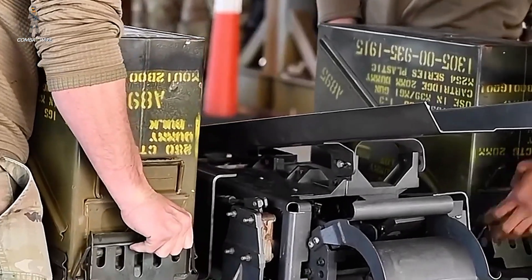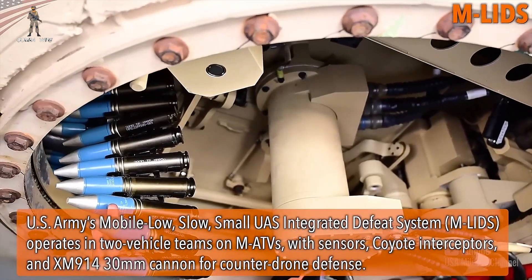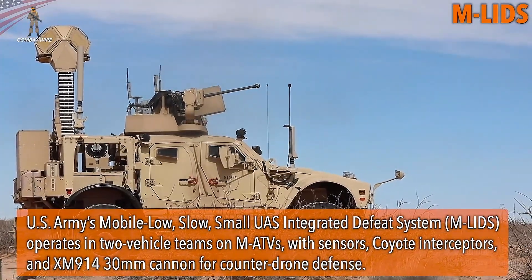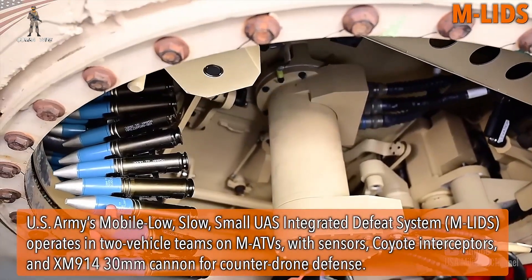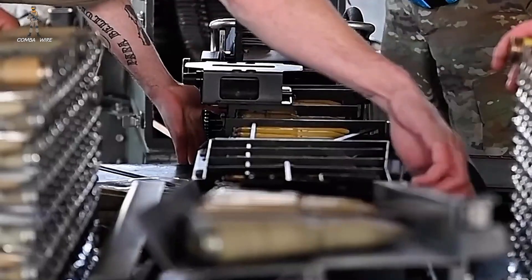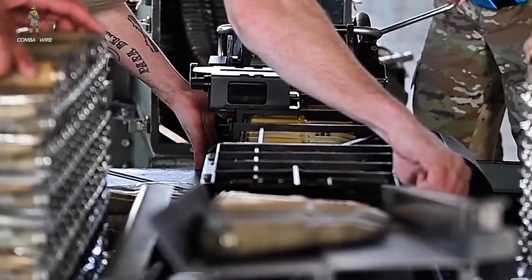The U.S. Army knows it, and now they're responding. Recently, at Yuma Proving Ground in Arizona, the Army test-fired a brand-new 30mm anti-drone weapon system — a next-generation autocannon designed to counter swarms of unmanned threats before they can overwhelm U.S. forces. And if what we saw in testing is any indication, this is more than just another gun on a truck. It's the Army's answer to a growing aerial arms race.